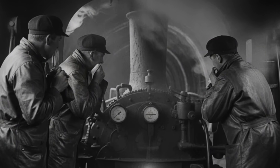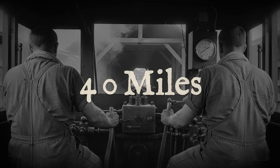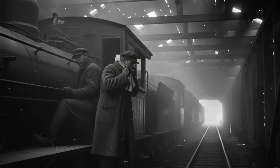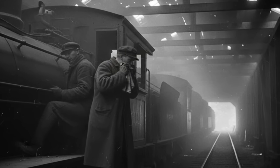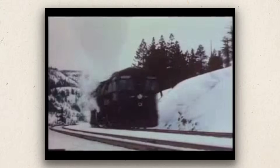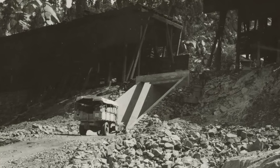Inside the cab, men fought for breath, eyes burning, lungs raw, sweat pouring down as the thermometer soared past 130 degrees. The mountain had turned the railroad into a sealed chamber, and every trip through the pass was a gamble with suffocation. No matter how many trains climbed the Sierra, the geography never changed. The railroad's greatest achievement — crossing the summit — was also its most dangerous flaw: a 40-mile stretch where the air itself could kill.